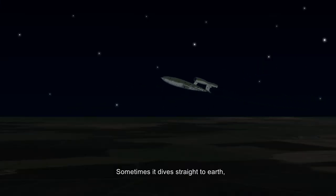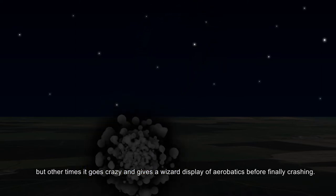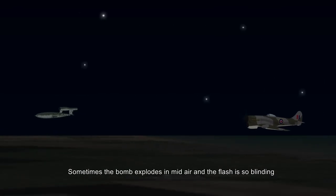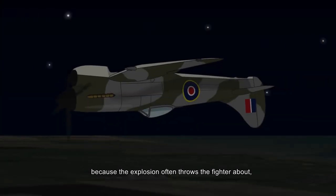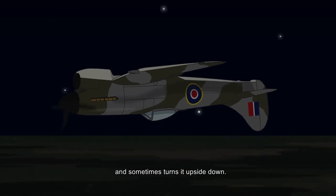Sometimes it dives straight to earth, but at other times it goes crazy and does wild aerobatics before finally crashing. Sometimes the bomb explodes in mid-air, and the flash is so blinding that you can't see a thing for about ten seconds. You hope to be the right way up when you can see again, because the explosion often throws the fighter about and sometimes turns it upside down.